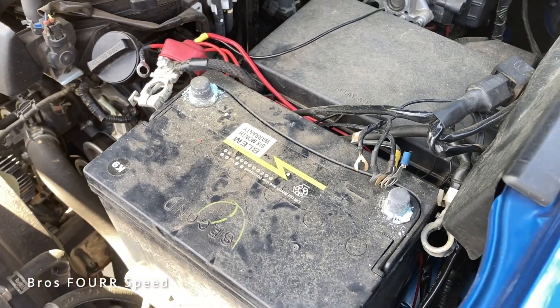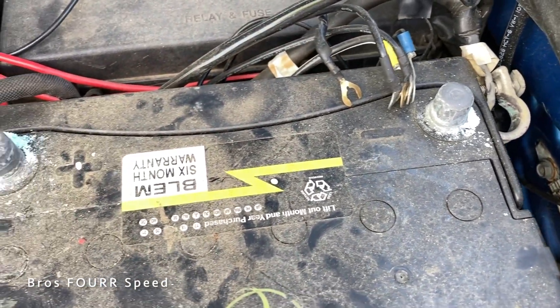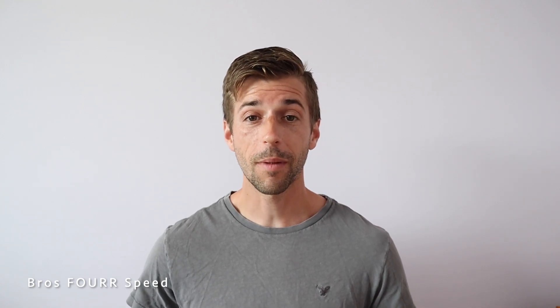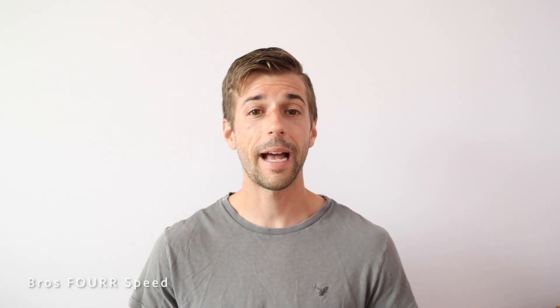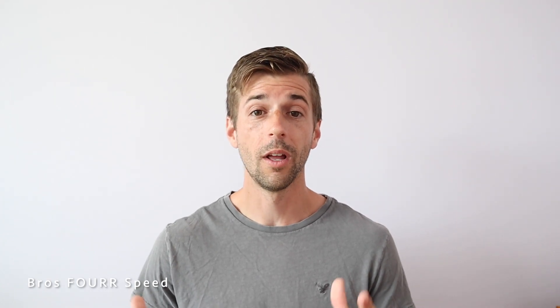I'm currently on my third battery. I'll show you the second battery I put in this vehicle — when I hopped in the truck and it did not start, I opened the hood and found corrosion around both the positive and negative terminals, which means the battery was leaking acid and had lost its charge. With my previous Tacoma, the original OEM battery lasted eight years. It's pretty crazy to see that batteries, at least in my experience, are just not lasting as long as they used to.